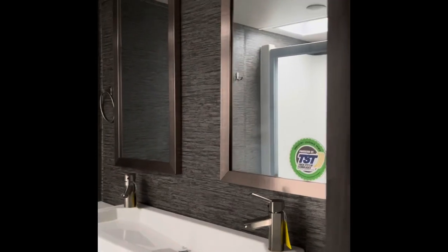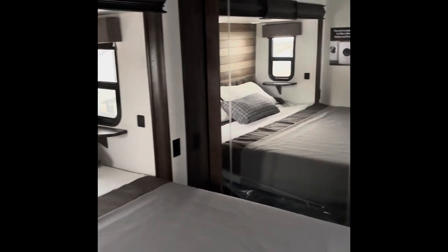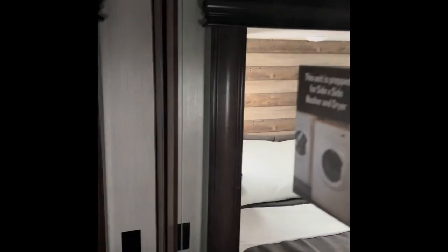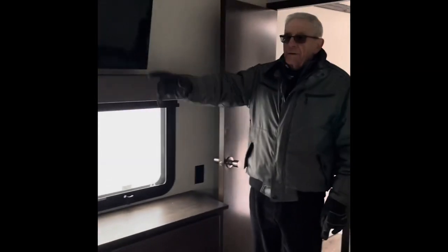Up to the front of the trailer, into the bedroom, you'll see that there's a third slide that includes the king-size bed. Now by having a slide in the bedroom, it allows you to have a lot more wardrobe space. And as you can see there is a large amount of storage for clothing. The wardrobe is very large and can also have a washer dryer.